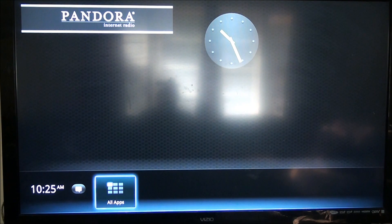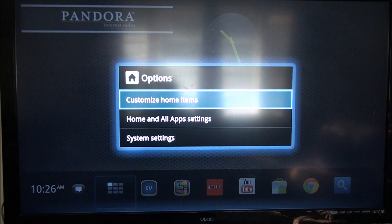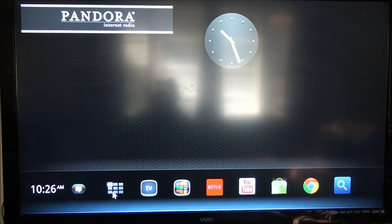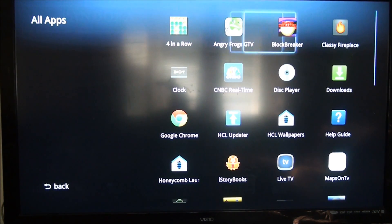As you can see, this is my home screen. I haven't really done anything. I have a little Pandora widget and a little clock. You can put widgets up here. It also has notifications, just like with an Android device — you can see the notifications. These are your apps. I downloaded a couple apps from the market.